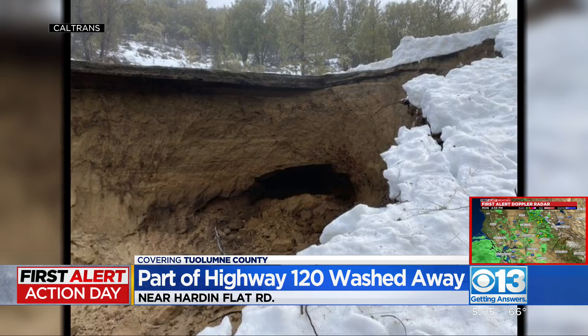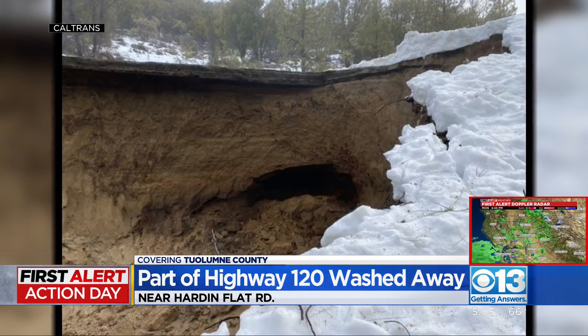Repairs are underway, but it's not clear how long they could take. From the looks of things, it'll be a while.